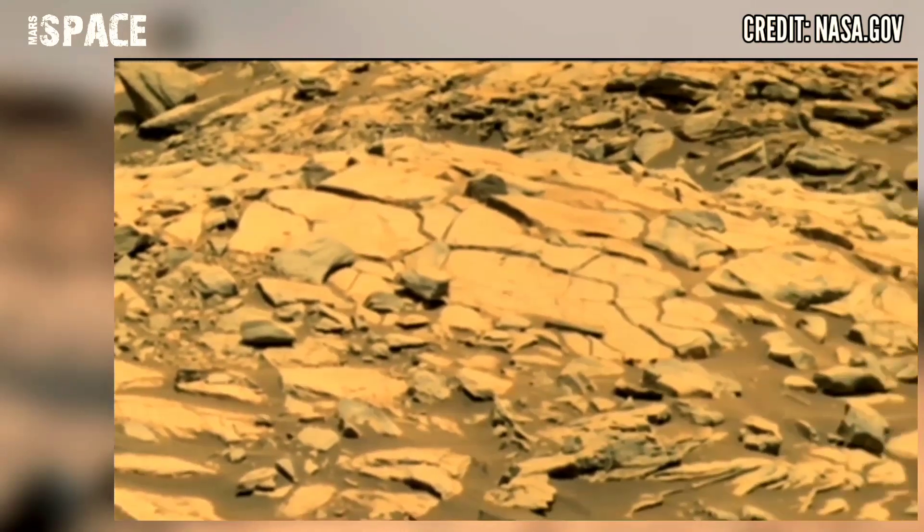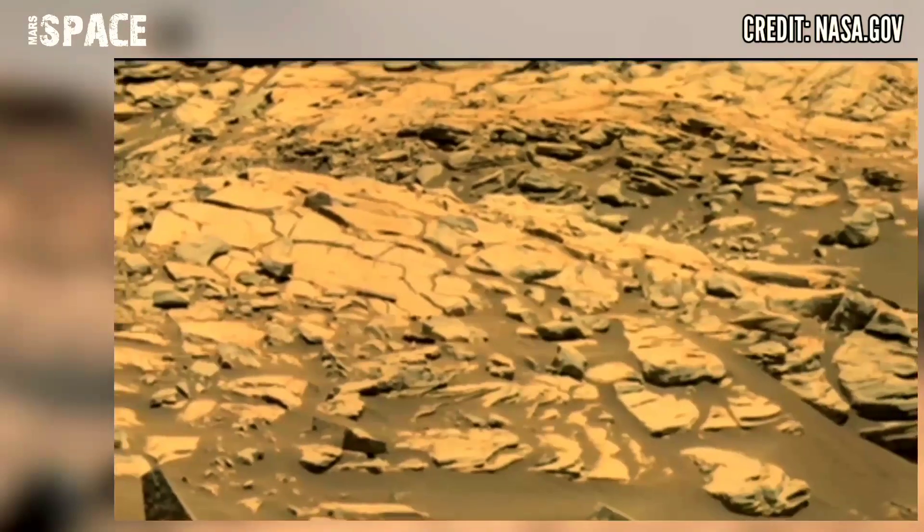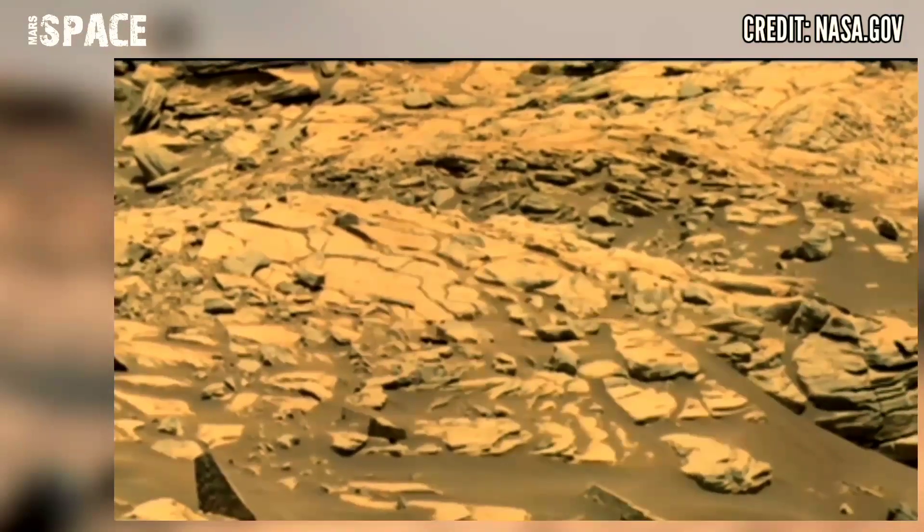This means that although this desert planet is just half the diameter of Earth, it has the same amount of dry land.